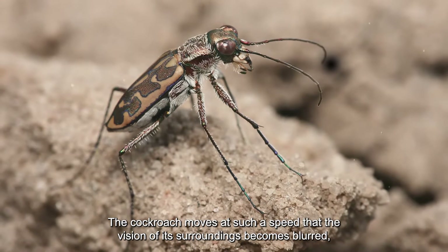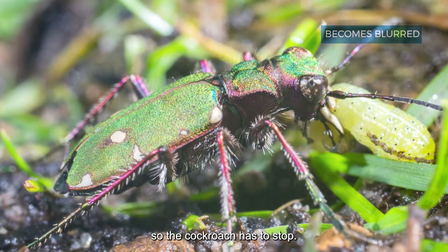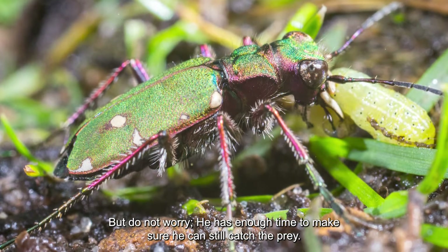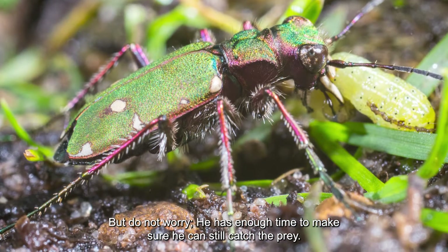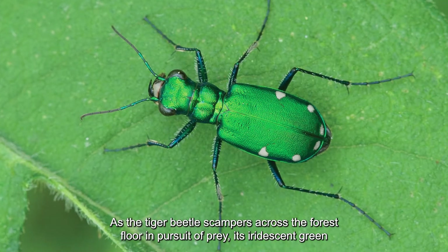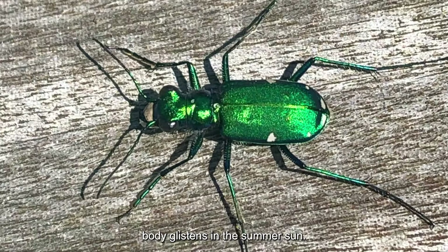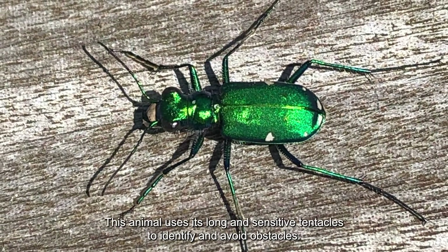The cockroach moves at such a speed that the vision of its surroundings becomes blurred, so it has to stop. But the tiger beetle has enough time to make sure it can still catch its prey, as it scampers across the forest floor in pursuit, its iridescent green body glistening in the summer sun.